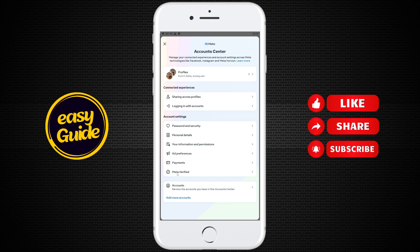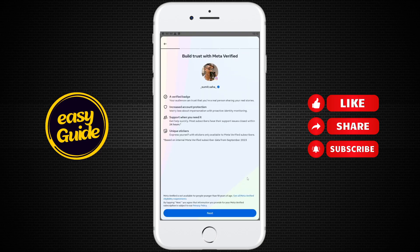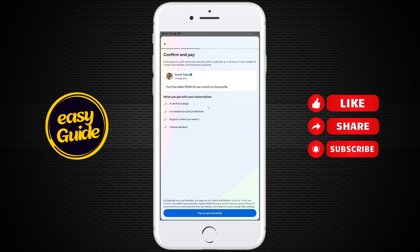Click on Meta Verified and you can see that a verification blue tick badge will be given. You have to click on Next and then click on Sign Up for this profile.